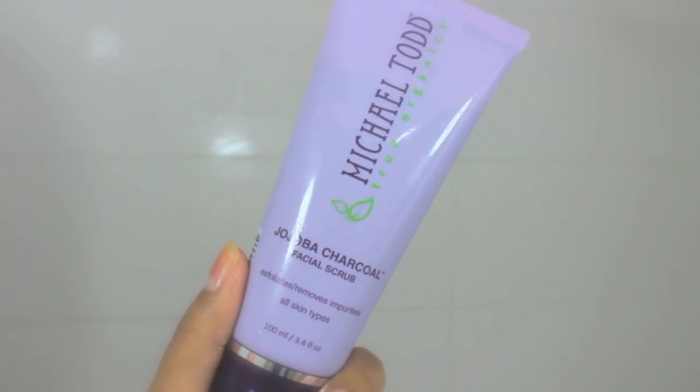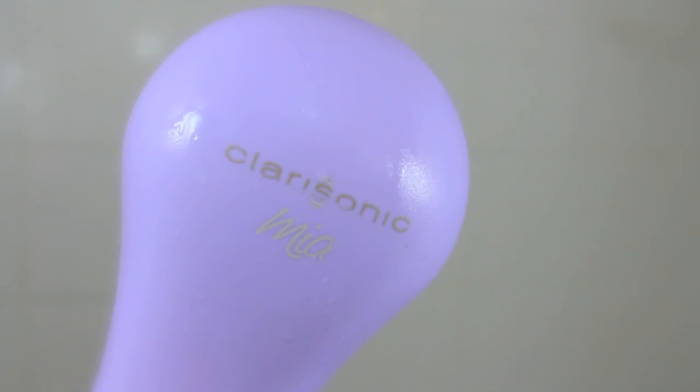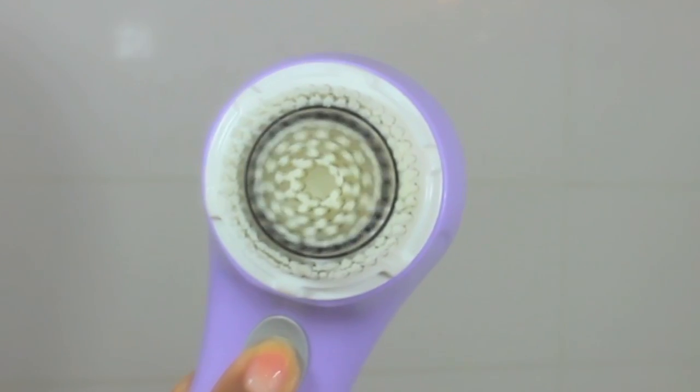Right now I am loving the Michael Todd face wash — this is the honey and oat — but my favorite one is the jojoba charcoal facial scrub. I also use it with my Clarisonic; it's perfect for exfoliating your face.